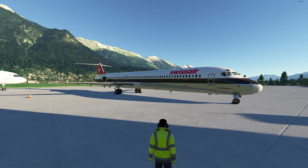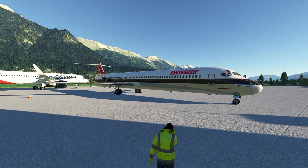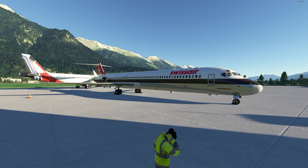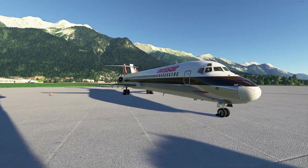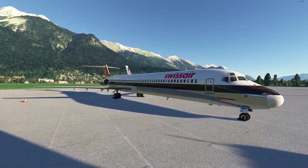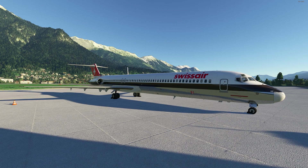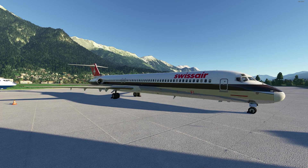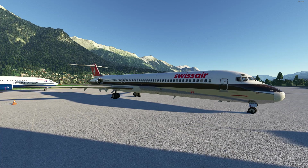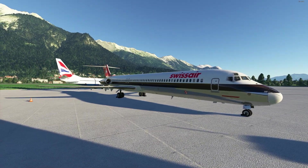Here we have the MD-82 Fly the Mad Dog by Leonardo. It costs around $80 US dollars on SimMarket. Another very iconic aircraft. I might sound a little bit biased, but I absolutely love the way the Mad Dog flies. The flight model is a joy to hand fly — it's fun and it just feels right.